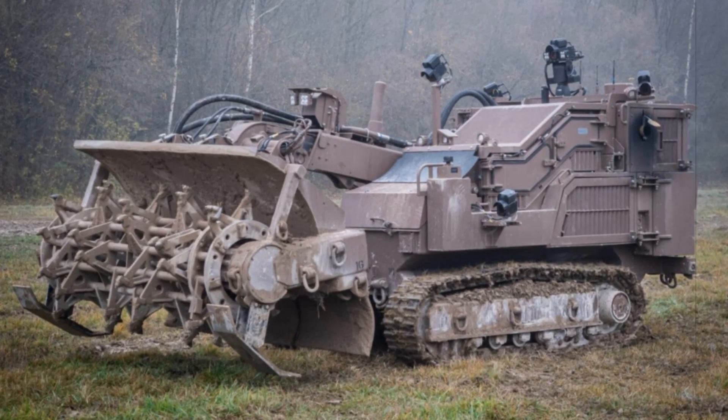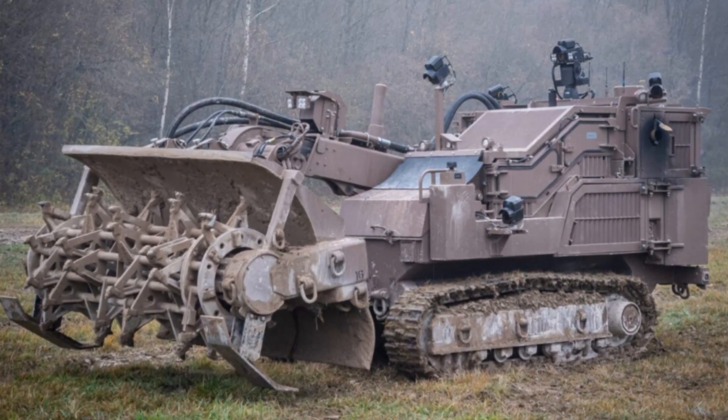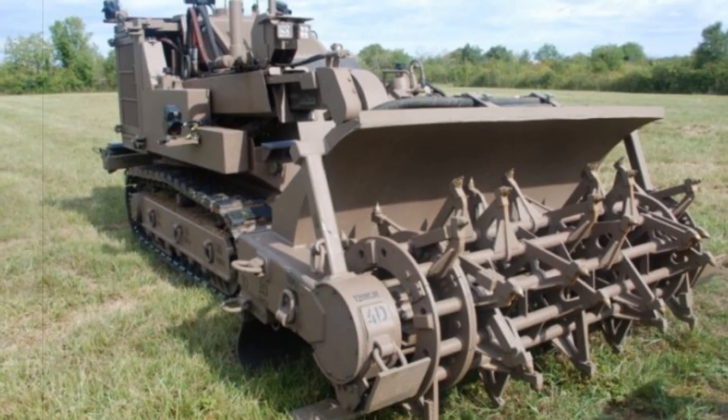At the forefront of this modernization is the SDZ Zone Demining System, a robotic vehicle engineered to tackle the dangerous task of mine clearance autonomously. This next-generation tracked vehicle is designed to work in diverse and contaminated environments, clearing large areas rapidly with mechanical precision.